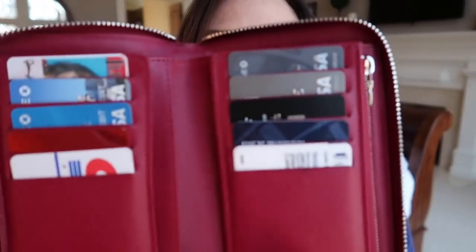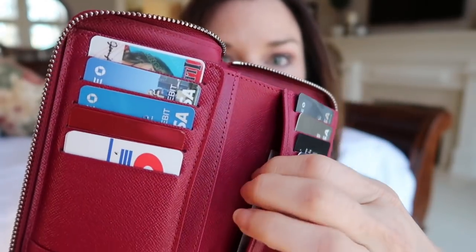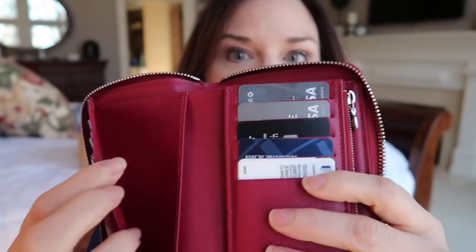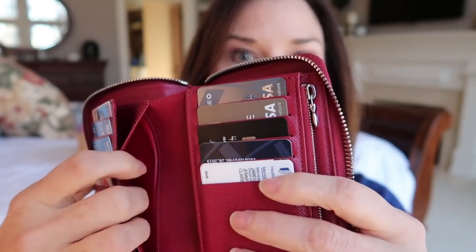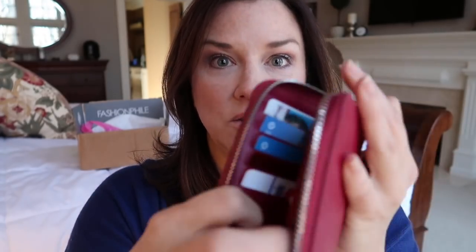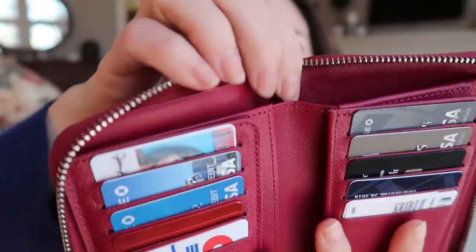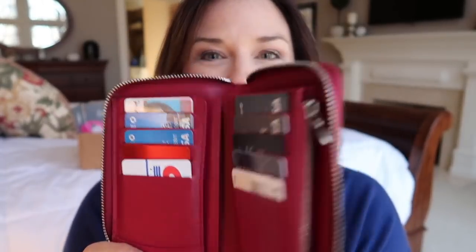Here's what it looks like inside. The zipper is amazing, as all LV zippers are. You open it up and you have 10 card slots, which can be doubled up. You have this slot here, this area here, another slot here, and a zipper here for coins. I never keep many coins — just a place to hold them temporarily. There's another slot in the back, and your bills can lay flat inside, which I love.